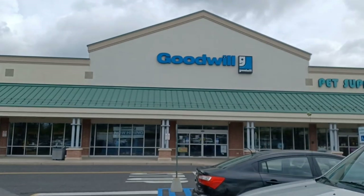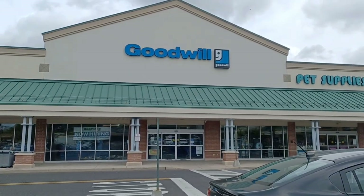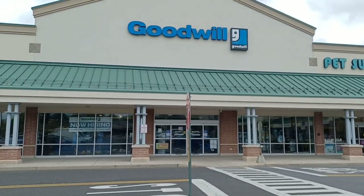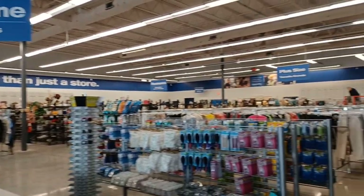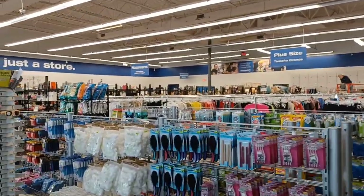But before we get inside, of course, we have to do the serenade. Goodwill, baby, goodwill. Goodwill, baby. Give me something good, Goodwill. Well guys, it looks like they may be done with their remodel, so let's go see if we can find some toys.